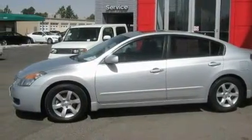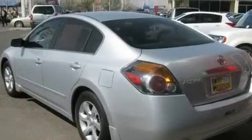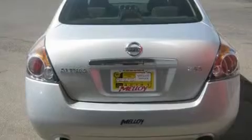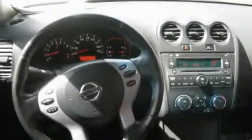Its top features include heater vents for rear-seated passengers, a split folding rear seat, cruise control, a CD player, a multi-link rear suspension, a security system, a passenger side vanity mirror, a low tire pressure indicator, and a rear window defroster.